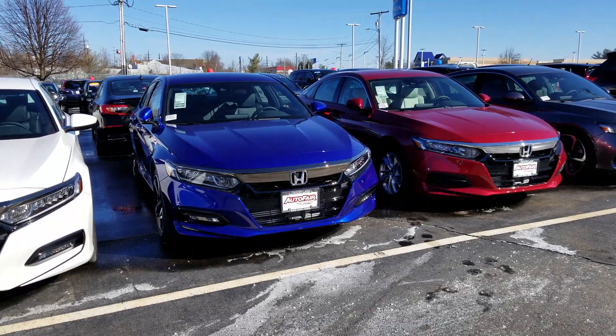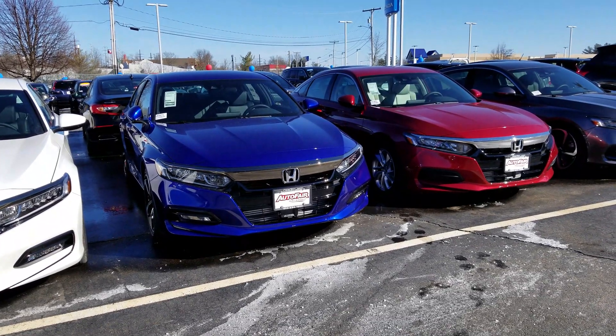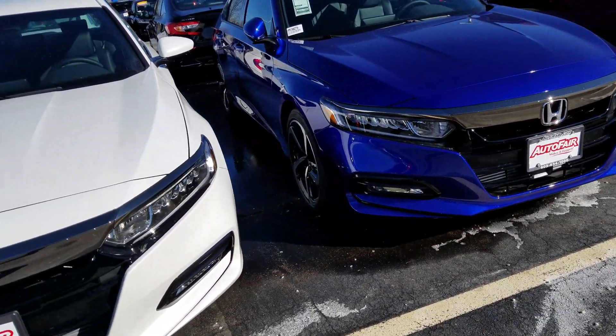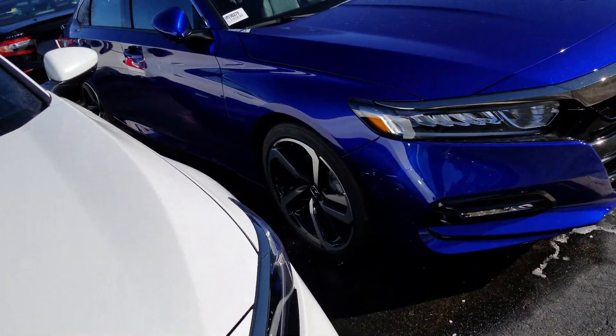First thing I want to show is you've got the LED headlights. You also have the front fog lights there. Over here you'll notice you've got the nice sport wheels.